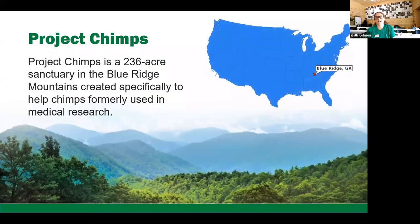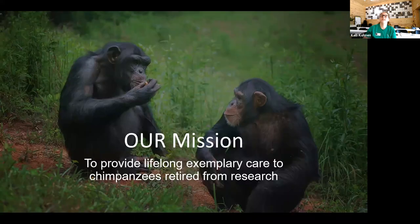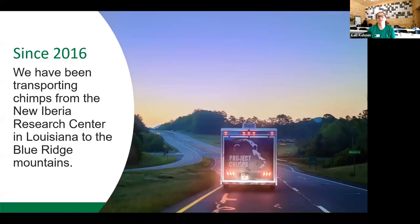I would like to start today by talking a little bit about our sanctuary. Project Chimps is a 236-acre sanctuary for chimpanzees located in the Blue Ridge Mountains of North Georgia, and it houses 77 chimpanzees who were retired from biomedical research. Our mission is to provide lifelong exemplary care to chimpanzees retired from research, and we have been transporting chimpanzees since 2016 from the New Iberia Research Center in Louisiana. Here you have a photo of our trailer.